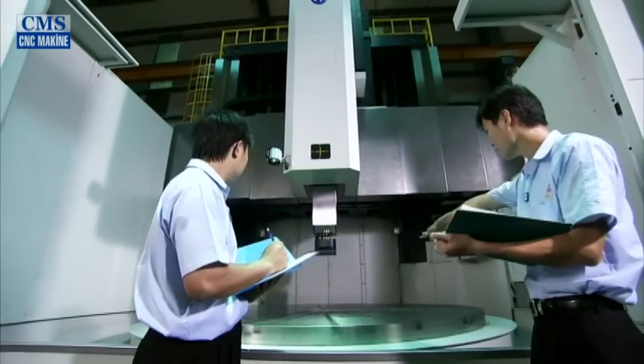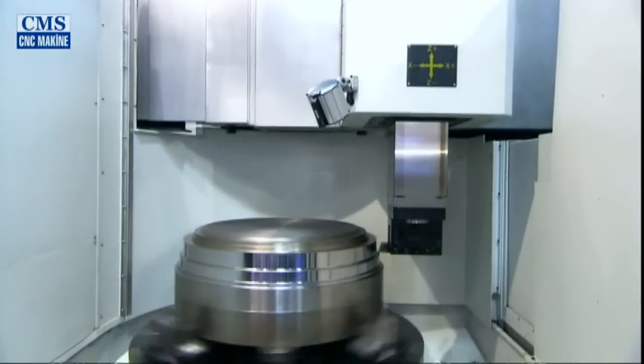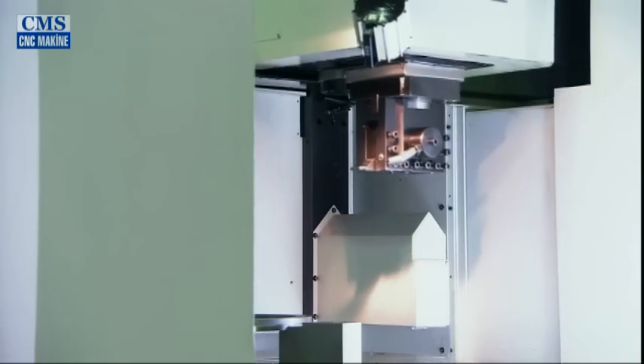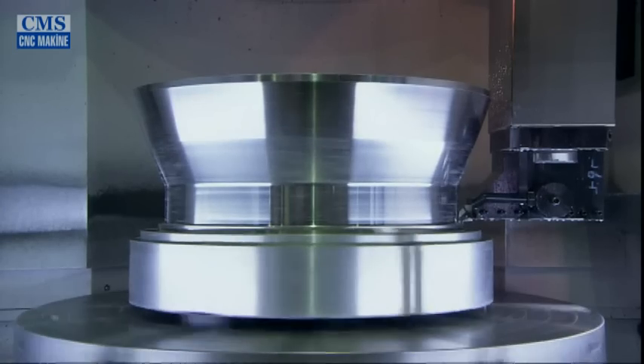Offering turning, milling, drilling, boring, tapping, and grinding in one integrated vertical lathe. Yogi's multi-purpose design optimizes operation for the lowest investment and satisfies many different levels of customer requirements.